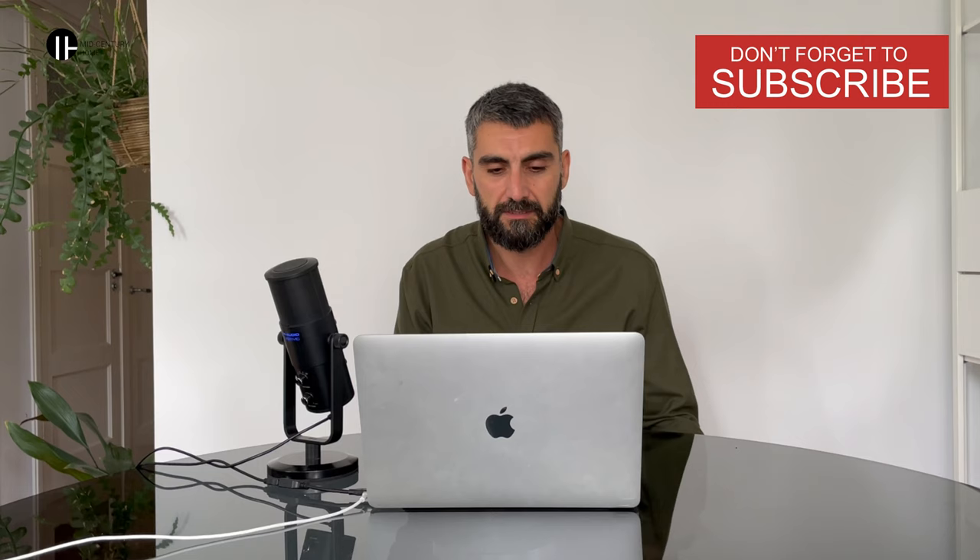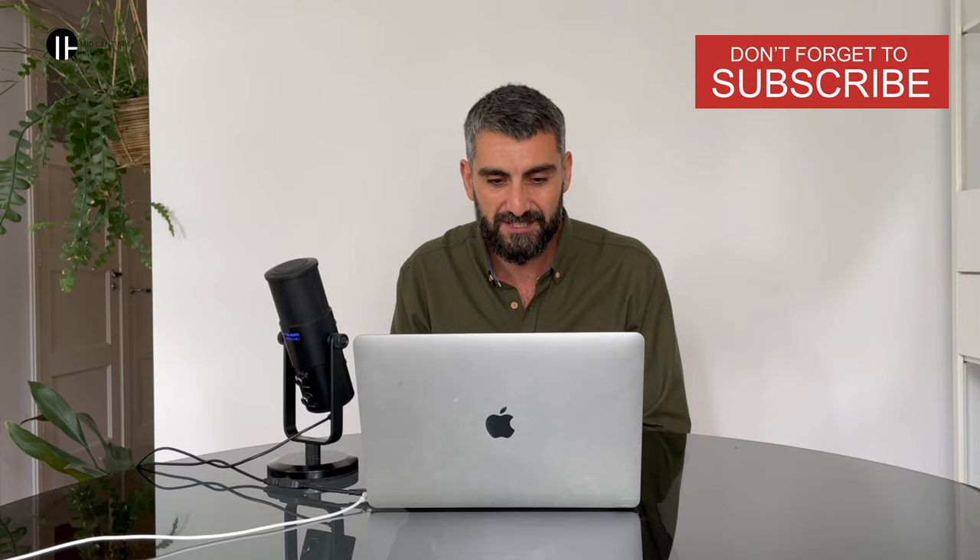Hello Christian, welcome to our series of mid-century home talks about design. Christian Paulsen is export manager and partner at Finn Juhl, which is of course one of the main Danish brands with a big heritage, and he will tell us about what they do there. So thank you Christian for being here.